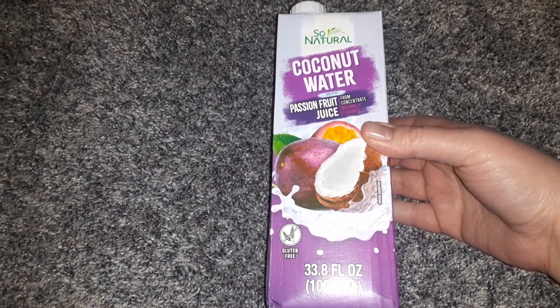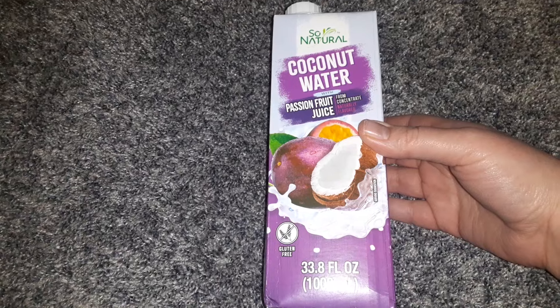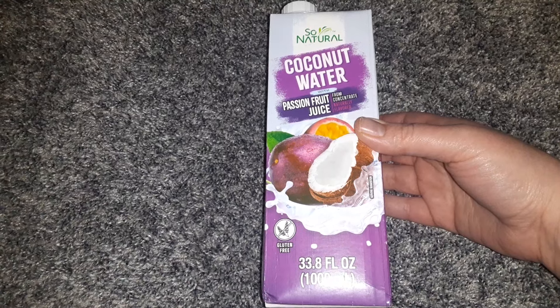I got a bottle of So Natural Coconut Water in the Passion Fruit Juice — this is 33.8 fluid ounces. I did previously haul two of these, but they weren't the Passion Fruit; they were the mango and the regular. So happy to find that.